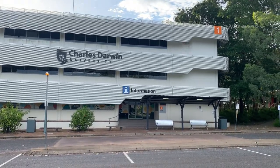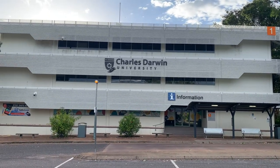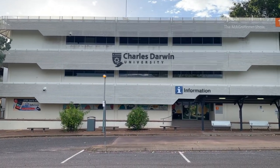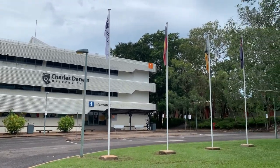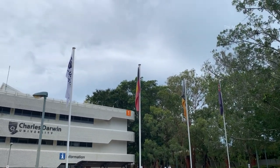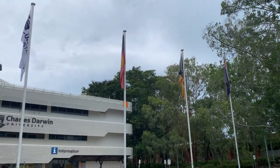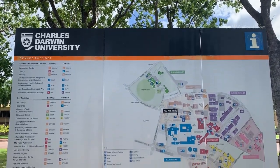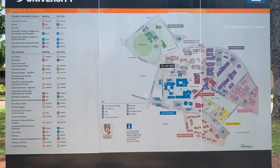There is a bus stop right at the entrance of this university, which makes students' lives easier. There is also an information center at the entrance which helps all people who are coming here for the first time. There are four flags hoisted in front of this university, representing the university, indigenous people of Australia, Northern Territory, and Australia respectively. This is the map of the whole Charles Darwin University displayed at the entrance, helpful to everyone coming here.